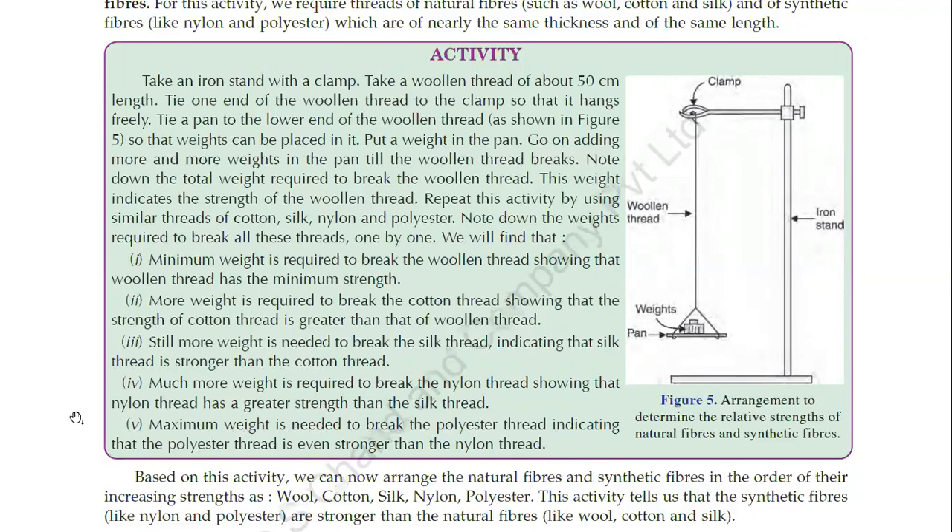If we arrange these fibers in increasing order of strength: wool comes first as it is lowest, then cotton, then silk, then nylon, and then polyester. So polyester has maximum strength and wool has the lowest strength.